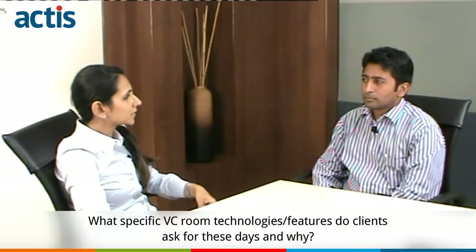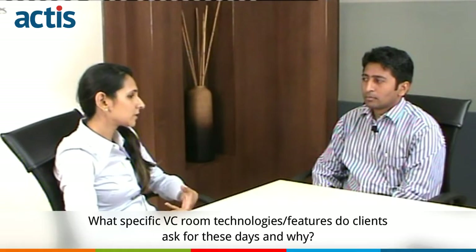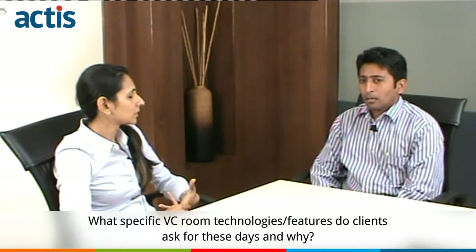What specific VC room technology or features are clients looking for these days and why? The industry has now understood the benefits of video conferencing. They have started deploying video conferencing on a smaller scale and are evaluating the benefits at their end.